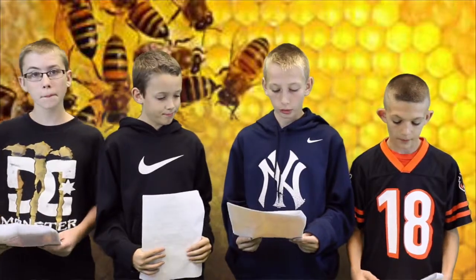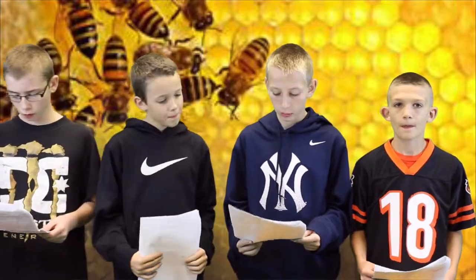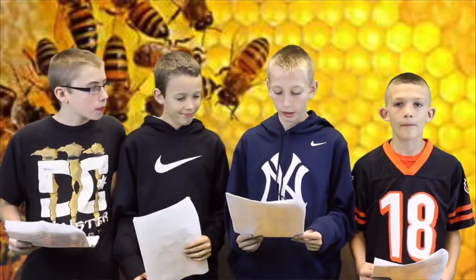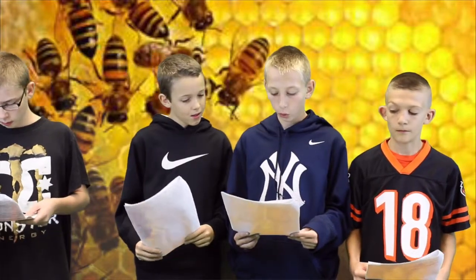The life cycle of a bee is a short process that can take between 17 and 24 days depending on what type of bee will emerge from the egg. According to the website dummies.com, the queen takes three days as an egg, five days as a larva, nine days as a pupa. The queen's full life cycle takes 17 days.